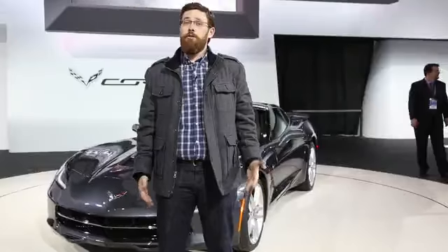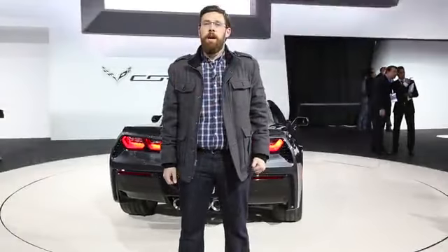It looks much improved, it feels much improved, but does this new interior really stand up to day-to-day use? We'll have to see again when we get to drive it, and we hope to bring that to you very, very soon. For High Gear Media, I'm Nelson Ireson.